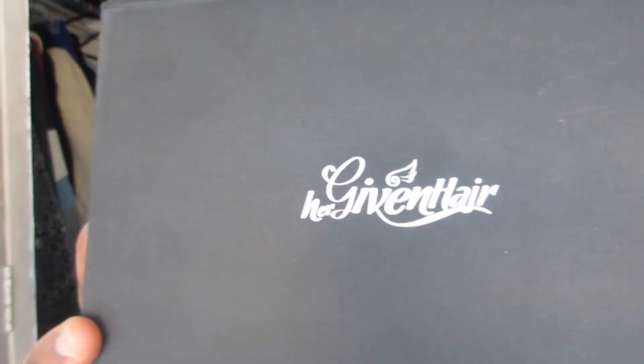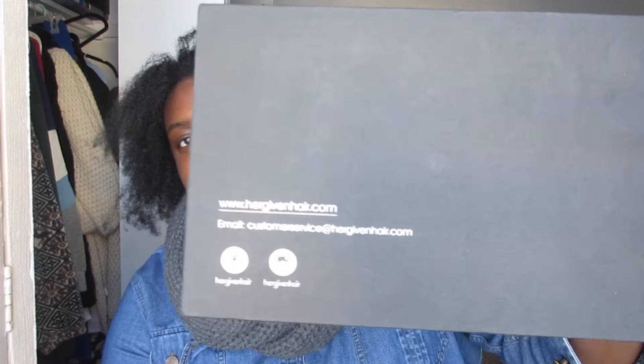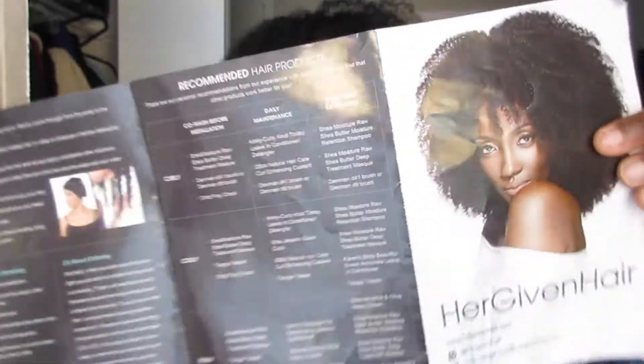I don't currently know if I have the 14 or the 16 in my hair right now — 14 and 16 are so close together. I'm going to assume I have the 16 in my hair. I'll show you guys the box. It's nothing major — it says Her Given Hair right here on the front. It comes in this little box with their information, and it also comes with a little pamphlet showing you how to take care of the hair. It also came with a little card telling you the texture and length, but I lost that a long time ago.